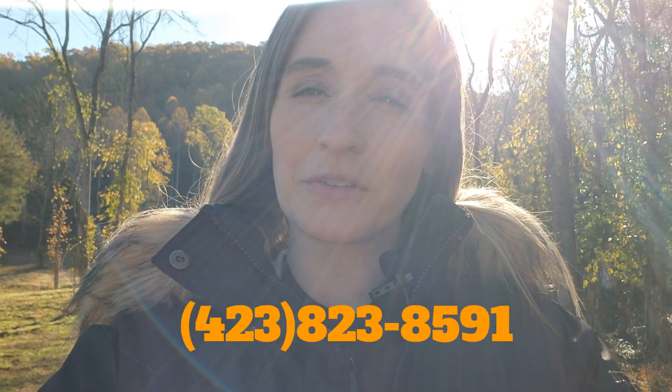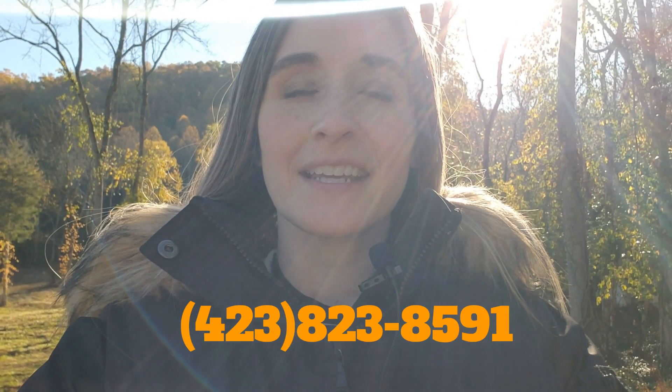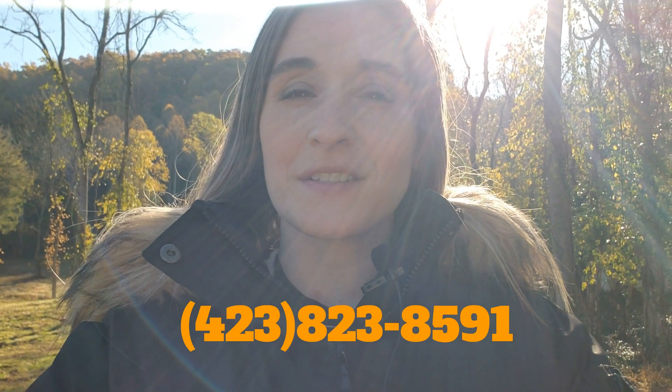Hey everybody, Tiffany Watts here, and I am at a vacant lot out here on Carroll Creek Road in Johnson City. This lot is listed by Patrick Watkins at the Watkins Home Team. This lot is over eight acres and it's listed for $319,000.